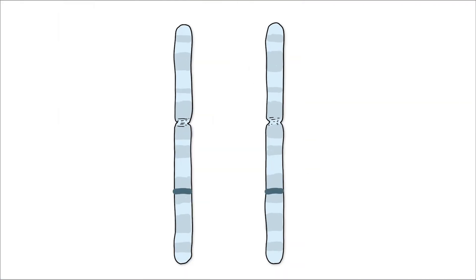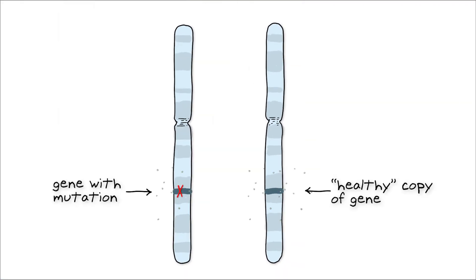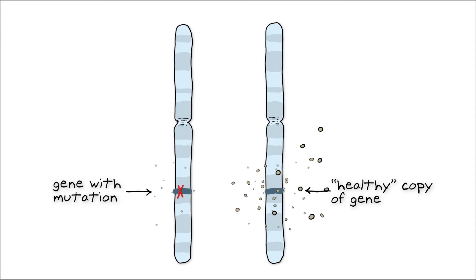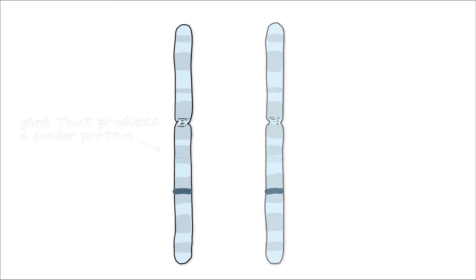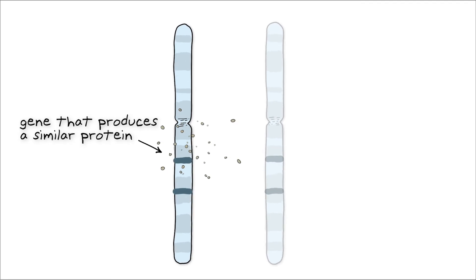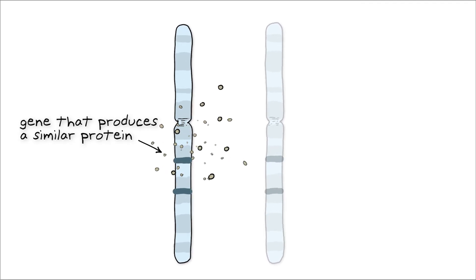In this way, they can increase protein production from a healthy copy of a gene to compensate for a mutated copy that isn't generating enough functional protein, or increase production of a protein that serves basically the same function but that's from a different gene altogether.